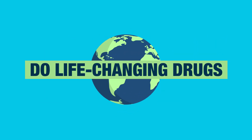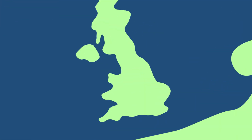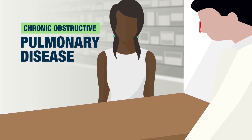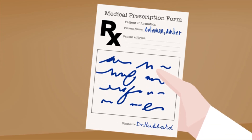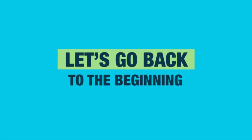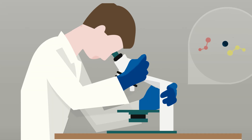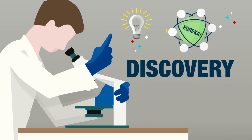How in the world do life-changing drugs get to patients? Meet Amber — she suffers from COPD, which makes it harder to breathe. Amber manages her symptoms with a newly approved drug. But what did it take to get this drug to Amber? Let's go back to the very beginning: years ago, a scientist working for a pharmaceutical company discovered something.